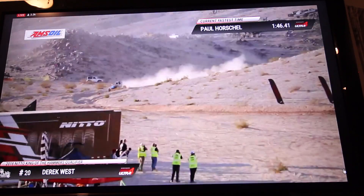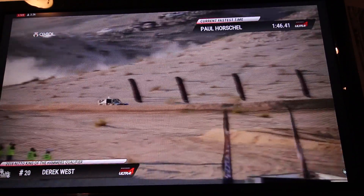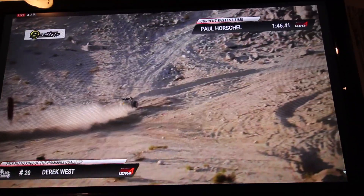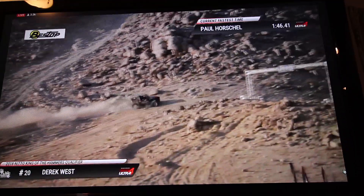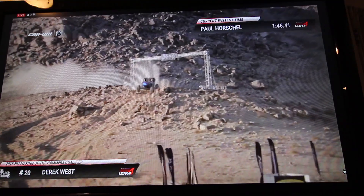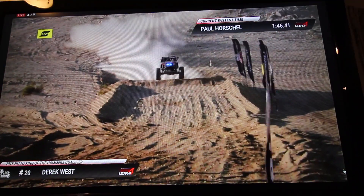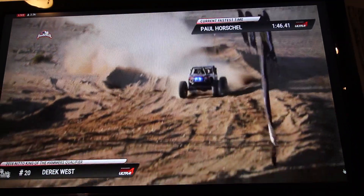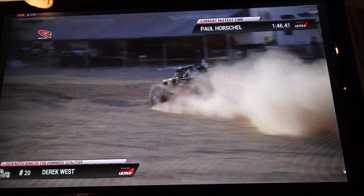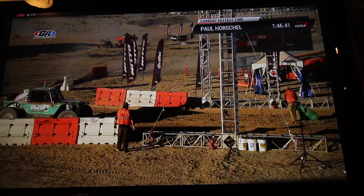Derek West heading up towards the Jeep arch — this is very quick. If you can be right around that 1:45 mark in the Jeep arch you're doing good, and he beat that by a couple of seconds. Derek West is throwing down a smoking run. Looks like unofficially Derek West should be right around a 1:55. A great, great run in that straight axle Jimmy car. Next is going to be 4483, Raul Gomez, running a UFO machine.